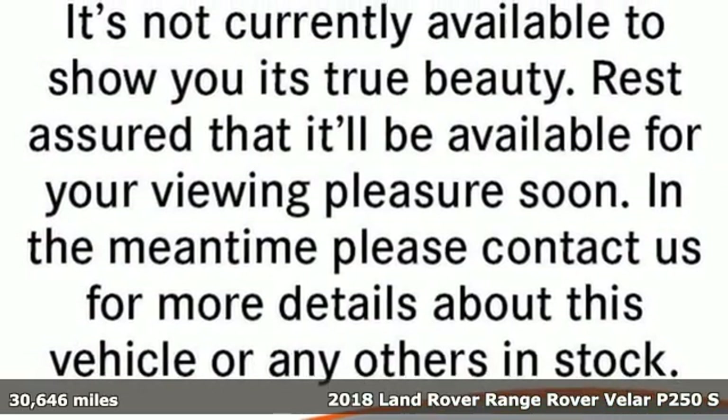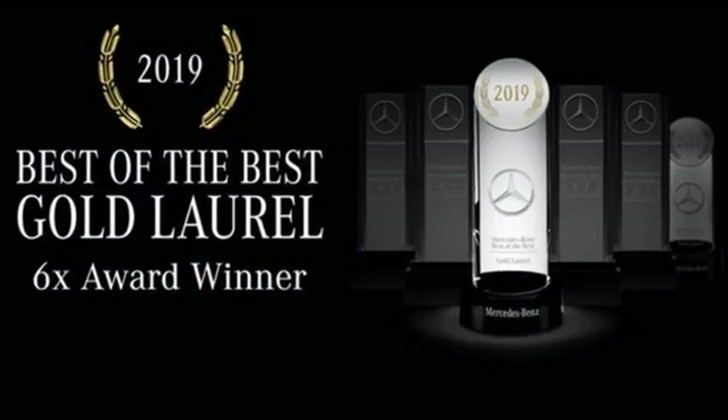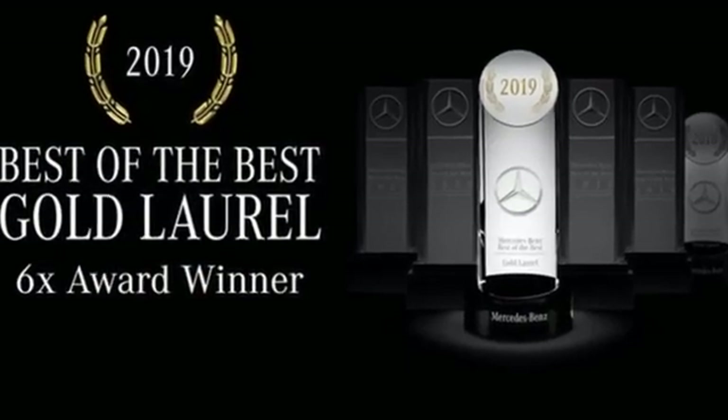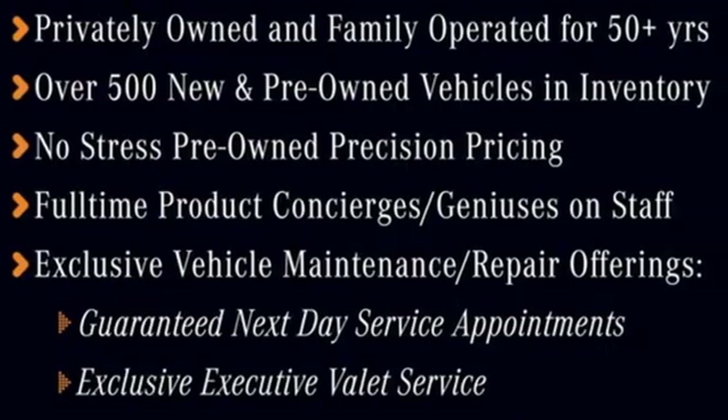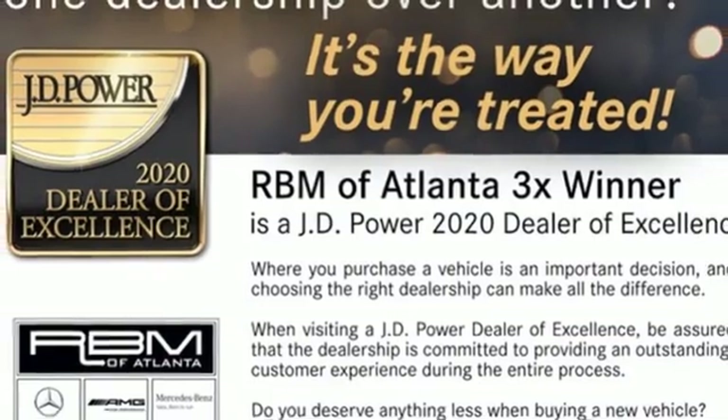A great vehicle is comprised of great features, like these. Intercooled turbo inline four-cylinder engine, four-wheel drive, integrated navigation system, Wi-Fi hotspot, dual-zone climate control, rear parking sensors.